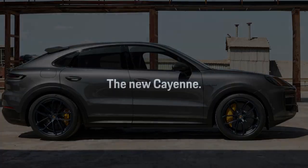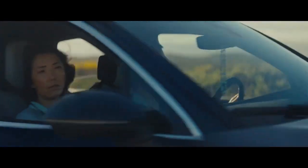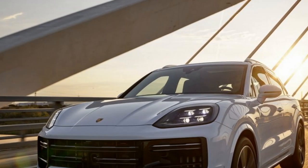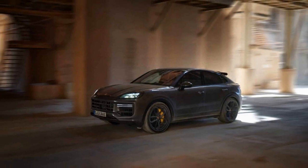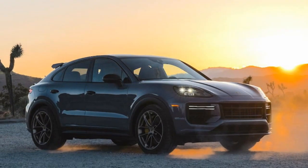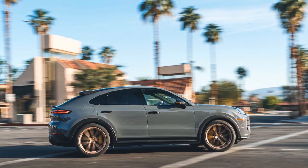Con 3: Limited rear headroom. The coupe-style roofline, while visually appealing, can limit rear-seat headroom, and taller passengers may find the back seats less comfortable. Con 4: Harsh ride on rough roads. The sport-tuned suspension, while great for handling, can make the ride a bit harsh on rough or uneven roads, which may not be ideal for those seeking a smooth and comfortable ride. Con 5: Cargo space trade-off. The sloping roofline reduces cargo capacity compared to the standard Cayenne SUV. Con 6: Maintenance costs. Being a high-performance vehicle, maintenance and repair costs can be higher compared to regular SUVs, and Porsche parts and services are known for their premium pricing.